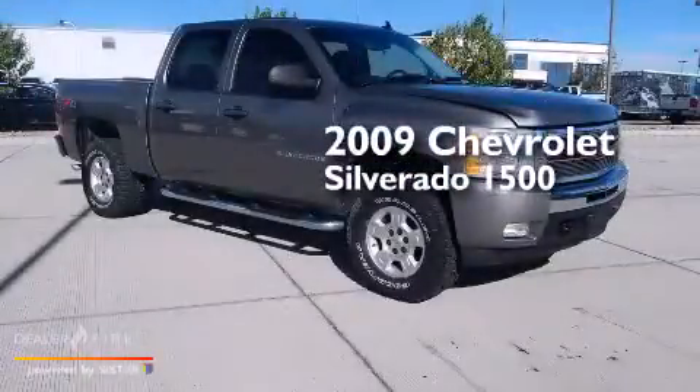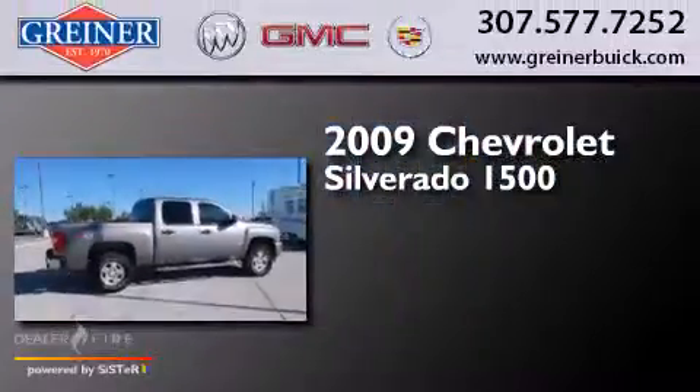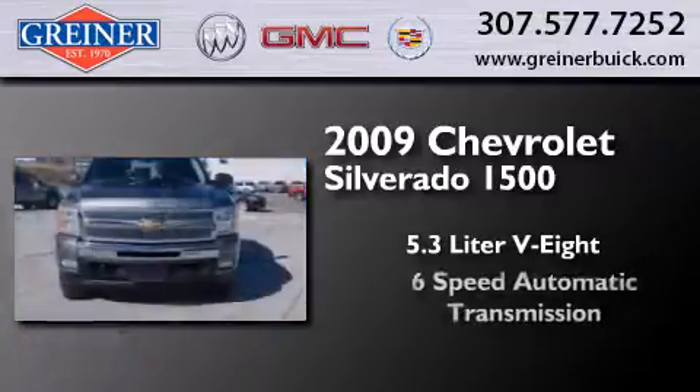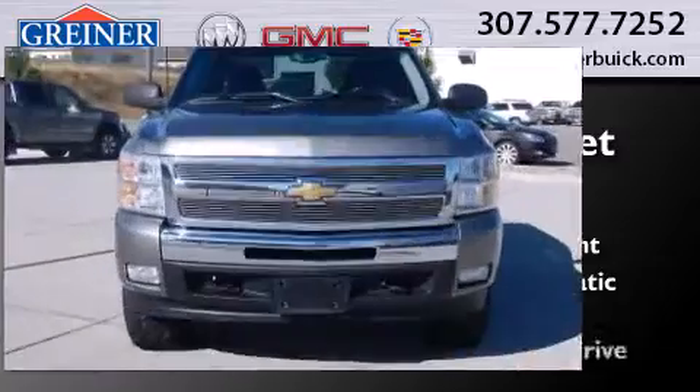This is a 2009 Chevrolet Silverado 1500. It has a 5.3 liter 8-cylinder engine, a 6-speed automatic transmission, and 4-wheel drive.